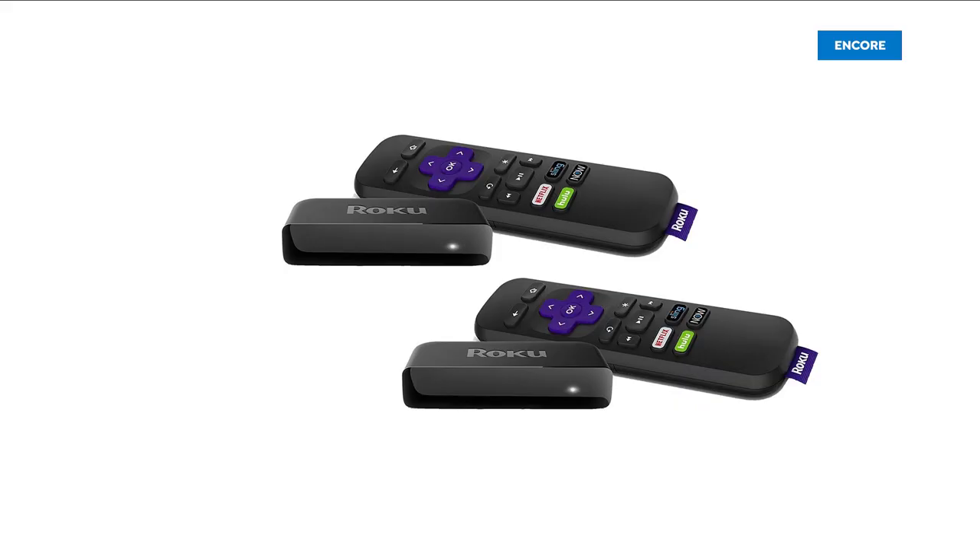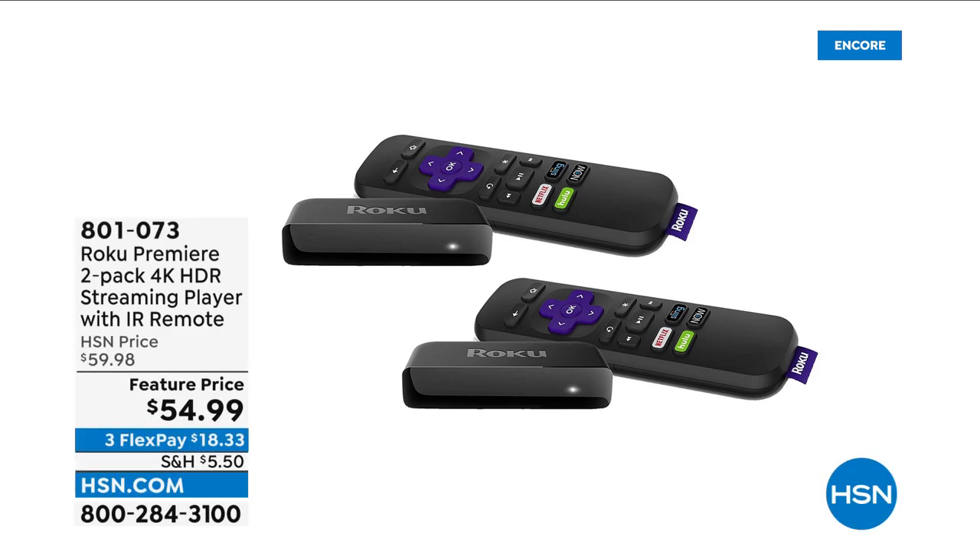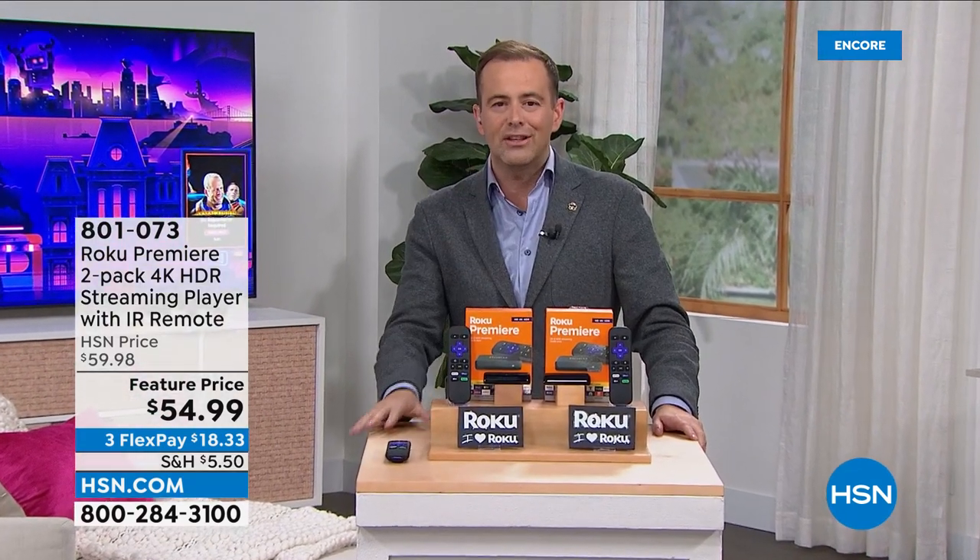A riddle: what is better than one Roku Premiere streaming player? The easy and obvious answer is two Roku Premiere streaming players, and that's what we are unleashing this evening.